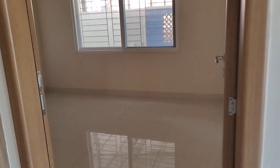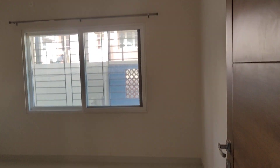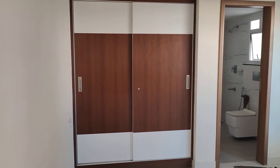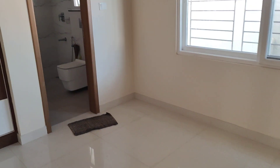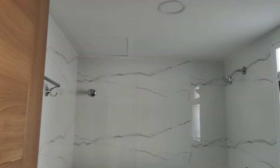This is the second bedroom, also sized 12 by 12 feet. It has an attached bathroom with concealed geysers.